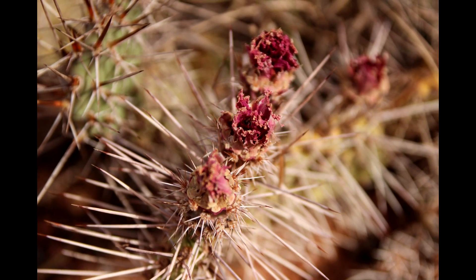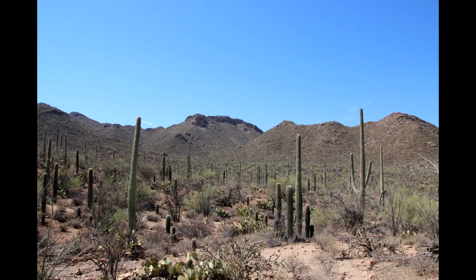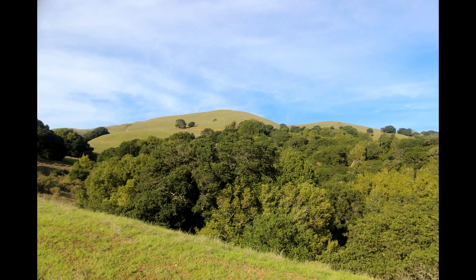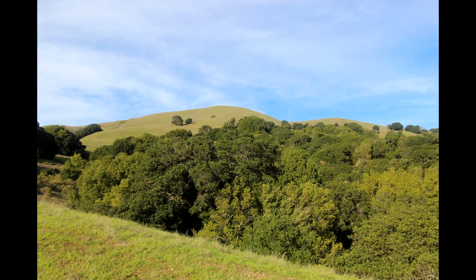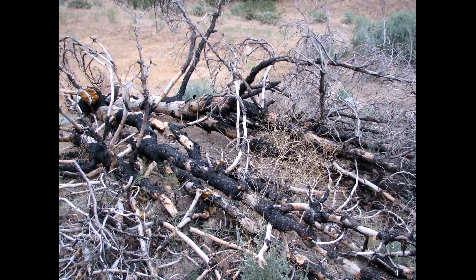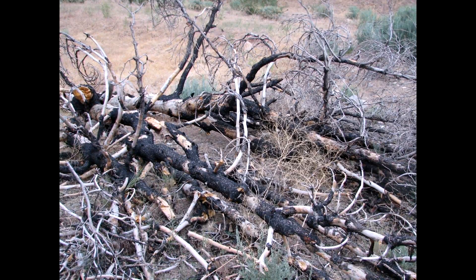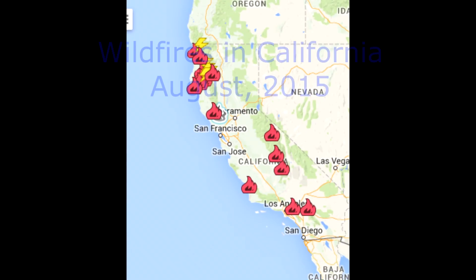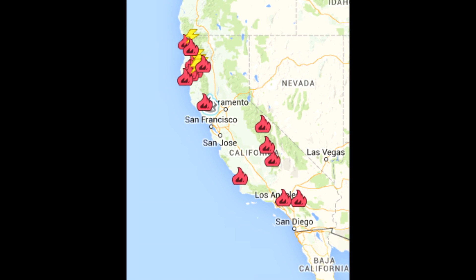Many deserts are expanding, including the desert in the American Southwest. That means other ecosystems on the edge of deserts are becoming smaller. Forests on the edge of expanding deserts tend to dry out. One spark and all that dry wood catches fire. Wildfires are a huge problem in the American Southwest for that very reason.